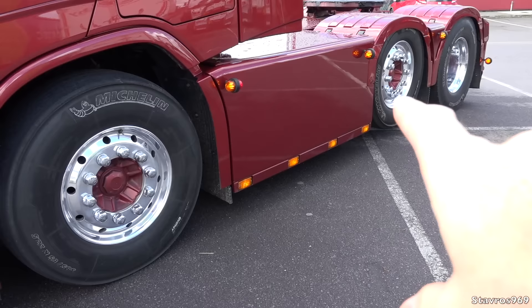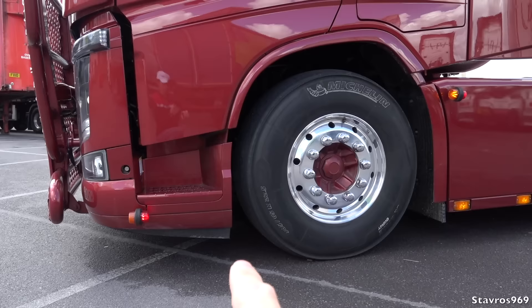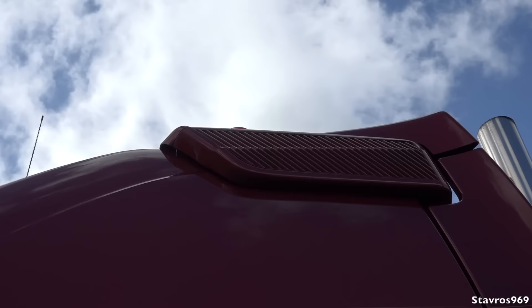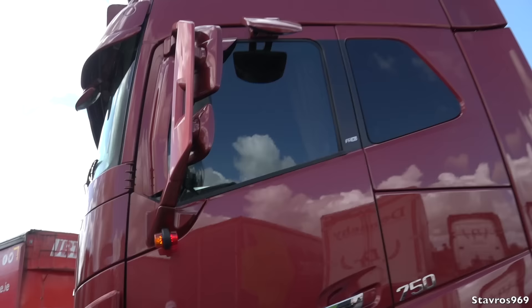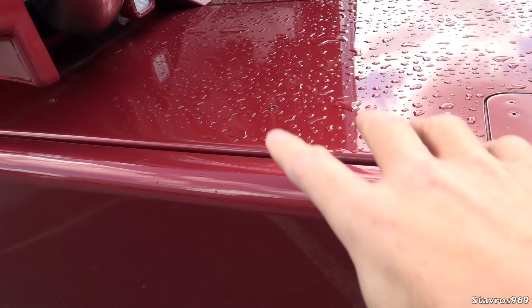Walking around the passenger side, it's riding on super singles at the front and on the midlift with the Alcoa aluminium wheels. The front suspension is on air, currently sitting at its normal ride height, but you can lower it or raise it — it goes up to about over 12 inches of clearance. You can see the air intake, which he's also matched to the exterior Circus Ruby Pearl colour. He has an additional lamp underneath the mirror.